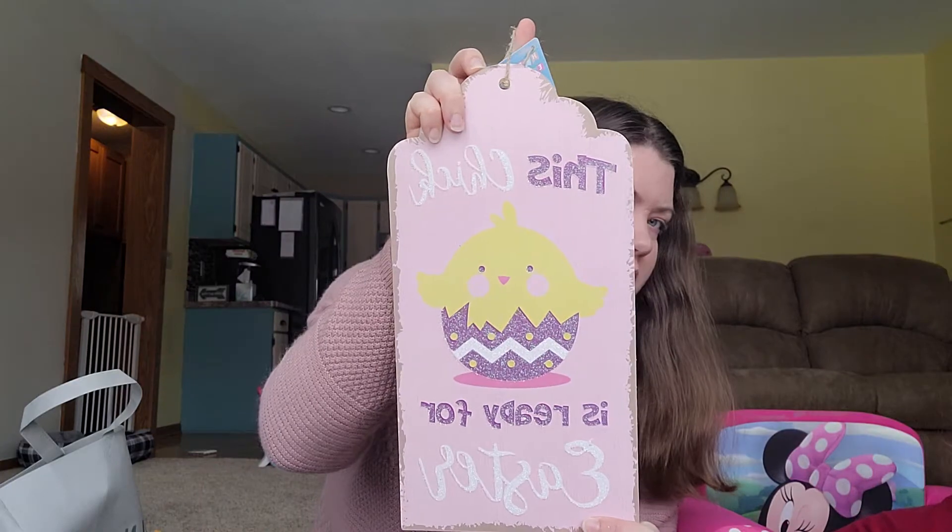And then this chick is ready for Easter. I'm going to put this in Rosie's room because her room is all done being painted, so I can start hanging stuff. I thought this was really cute.